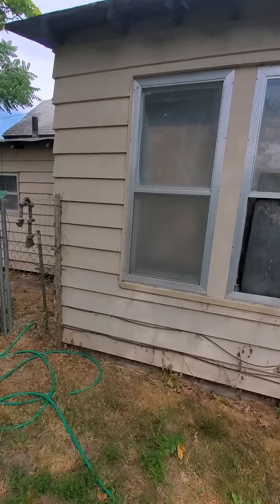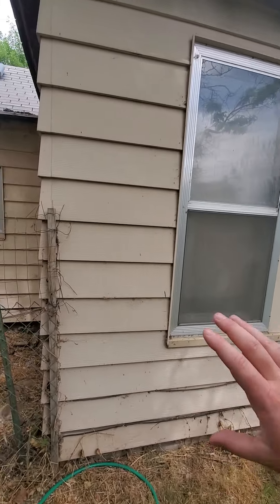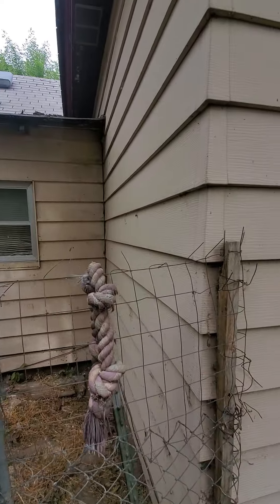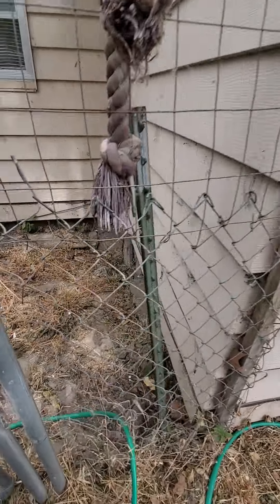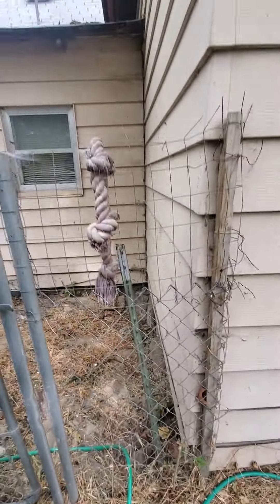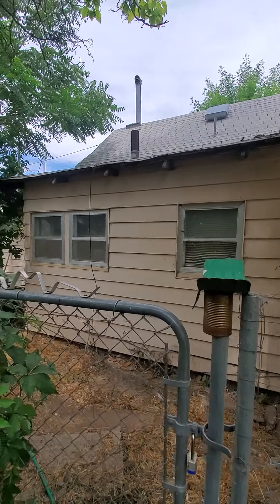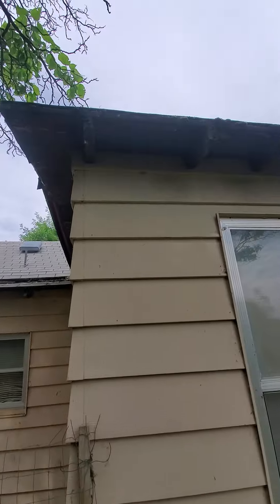The bathroom is right here in this area. You want to point out you can see some settlement down in that corner. That is going to be right off the kitchen. There's kind of a little room there.